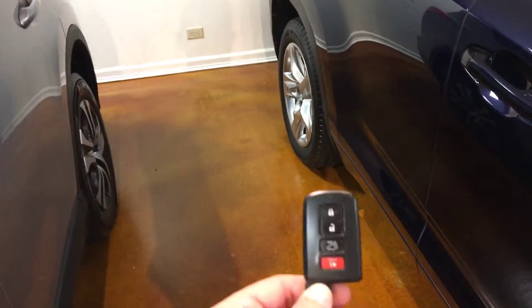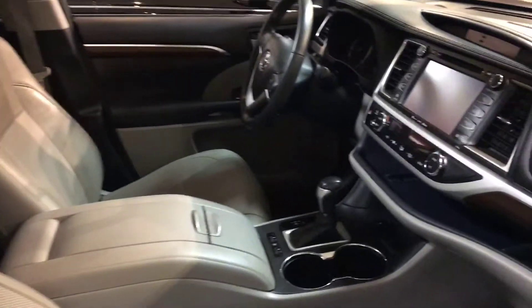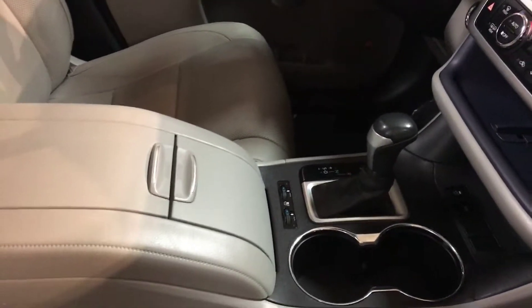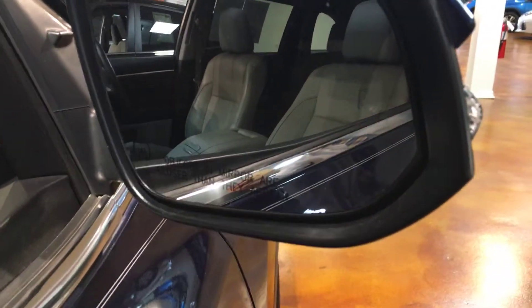This one right here is a Limited. As you can see here, it's got your push button start with your keyless entry, backup camera, navigation. It's got heated and cooled seats. I'll show you the blind spot monitoring right there.